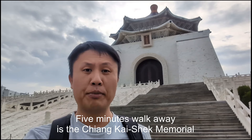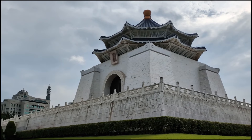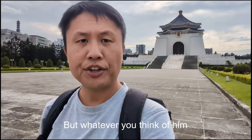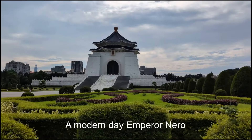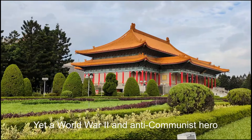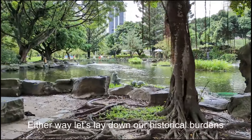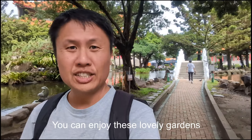Five minutes walk away is the Chiang Kai-shek Memorial. This figure is very controversial — responsible for brutality so grim, a modern-day Emperor Nero, yet a World War II and anti-communist hero. Either way, let's lay down our historical burdens — you can enjoy these lovely gardens.